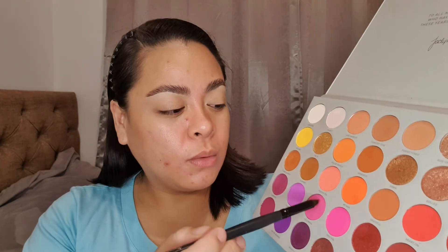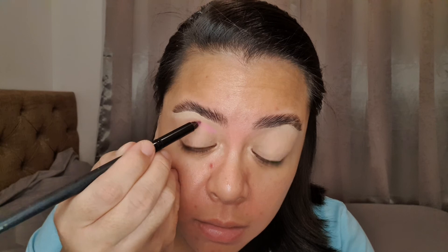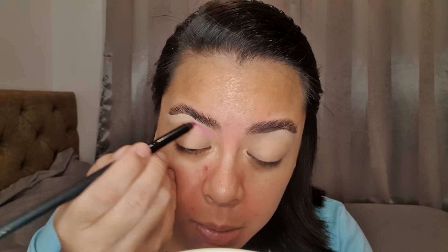So I'm gonna take my Jaclyn Hill Morphe Volume 2 palette and I'm taking the shades Lollimama and Certified. I'm gonna mix those two shades together because I want a lighter pink. So I'm just mixing those two and placing that in the inner part of my crease, and then blending that up. I'm not sure why I'm starting here, but this is just where my brain took me, so we're just gonna roll with it. Okay, so we have something like this.